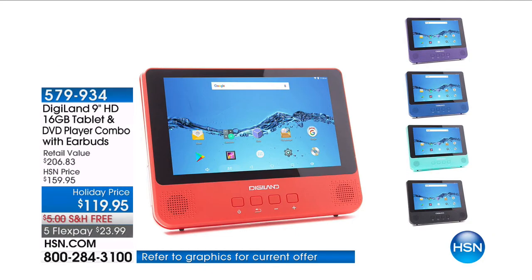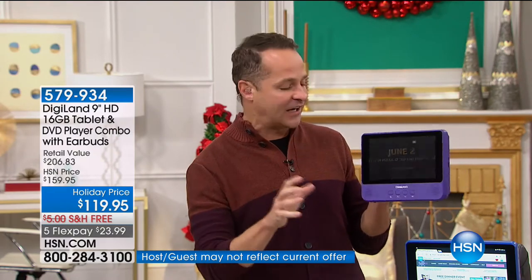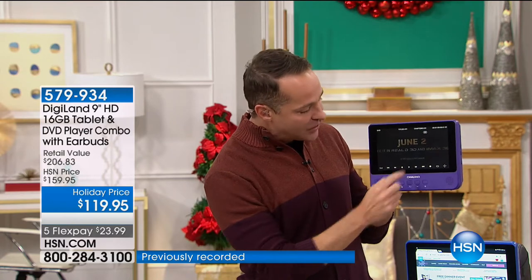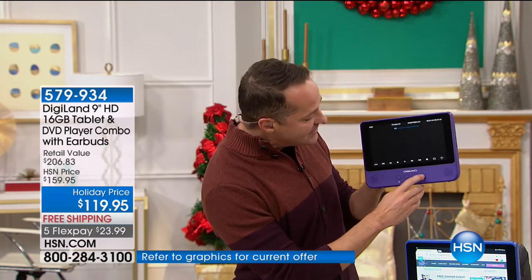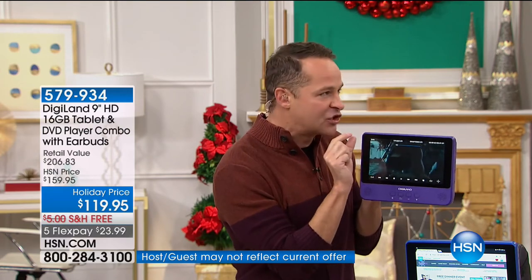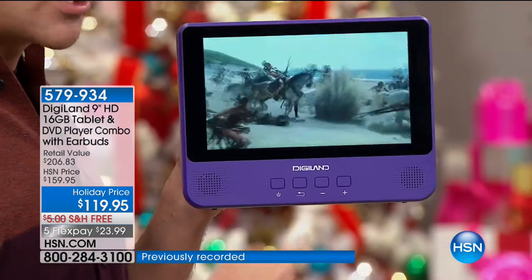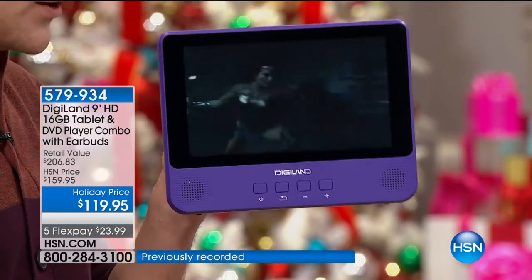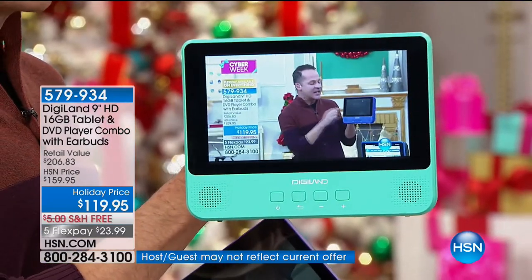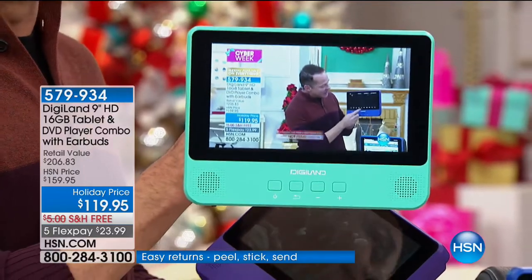Now we have a nine-inch tablet — beautiful high resolution screen, quad core, Android Nougat, the latest version of Android. Let me demo the heck out of this thing in the next 15 or 16 minutes. It also functions as a DVD player — and not just a DVD player, it has some of the best sound I've ever heard on any device. It's a little thicker, so it has a deeper speaker well — not just great video but great audio too. Live streaming HSN.com right now — no waiting, no pausing, no buffering.